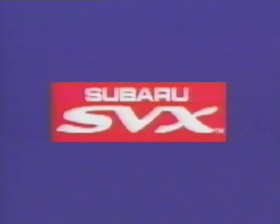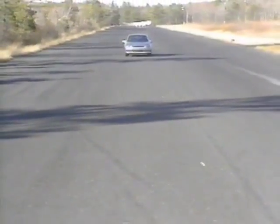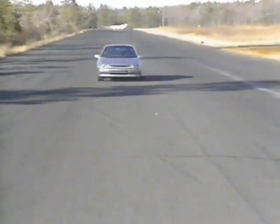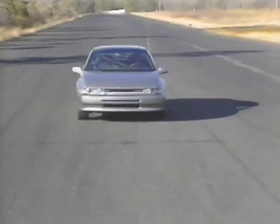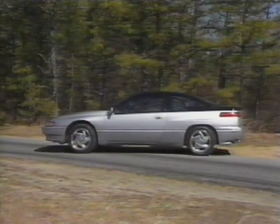Welcome to the 1992 Subaru SVX light technical overview. This introductory video package reviews the light technical features of the exciting performance luxury coupe from Subaru, the 1992 Subaru SVX. This program is an integral part of the 1992 New Model Introduction course. It is not intended to stand alone as new model introduction training for technicians. It is, however, designed to quickly introduce dealership service personnel to the technical features of the 1992 Subaru SVX.